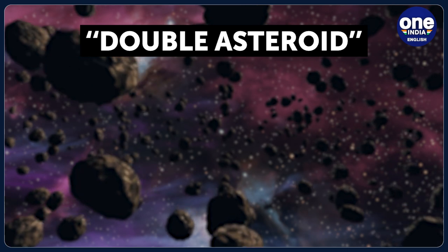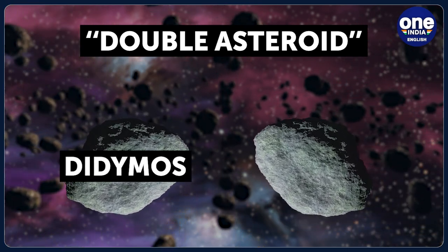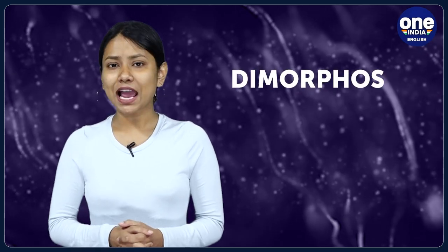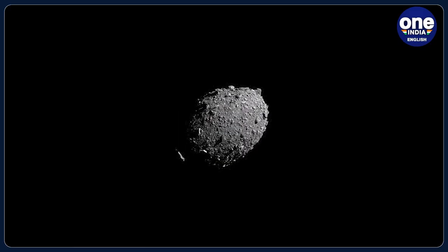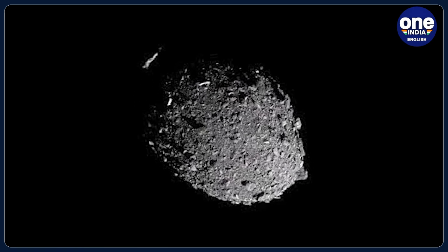The term 'double asteroid' refers to a set of two asteroids: Didymos and Dimorphos. The target asteroid, Dimorphos, was actually a moon to a slightly larger asteroid called Didymos. Dimorphos orbited around Didymos, and this two-body system goes around the Sun.